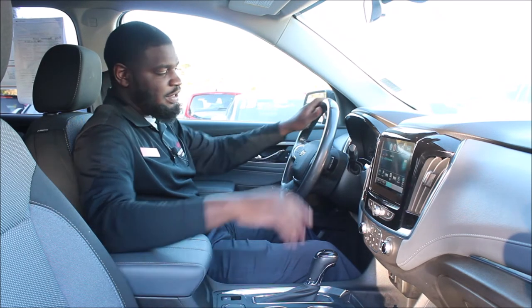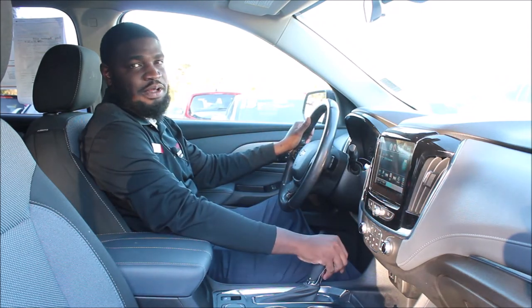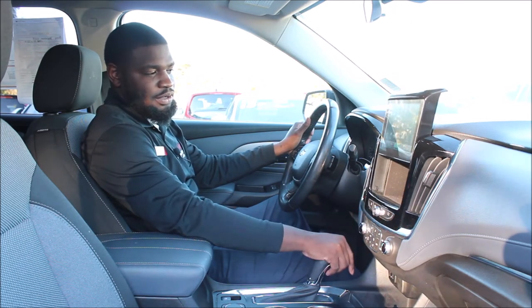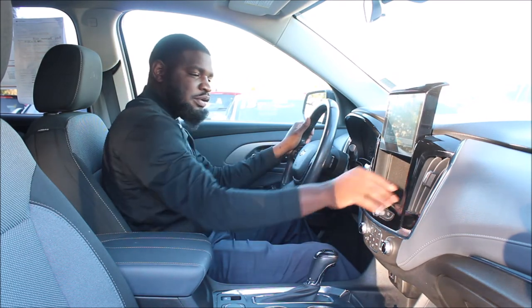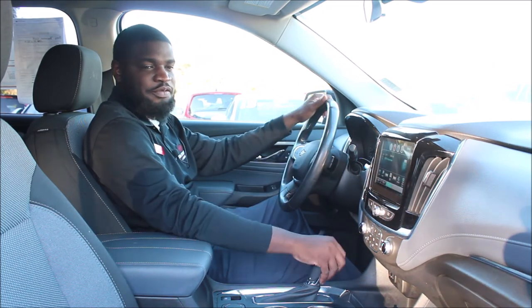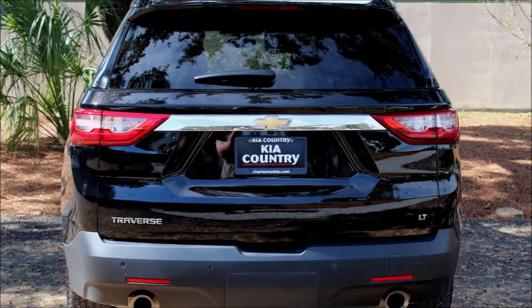You get a nice leather-wrapped steering wheel and a nice infotainment system which has Android Auto and Apple CarPlay. You hit this button right here, plug your phone in, and you can put your phone, wallet, or keys in there and close it so it's not sliding around the vehicle.